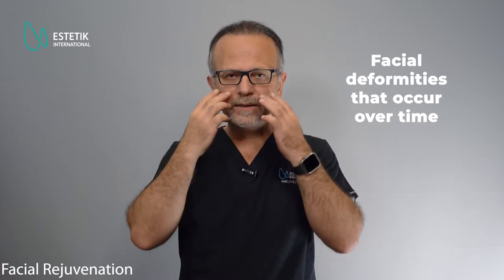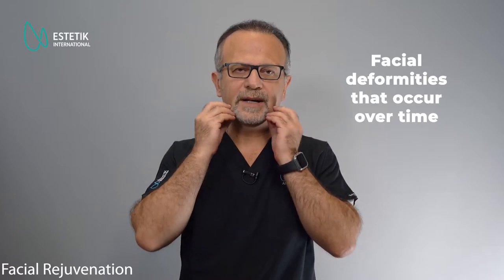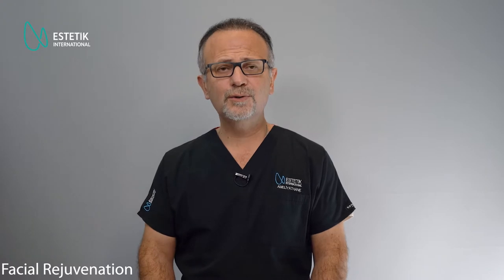The loss of volume is mainly in the mid-face and the malar area. What we see is marionette folds, neck laxity, loss of volume in the neck area, and sagging of the tissue.